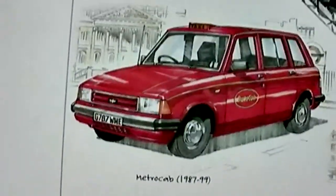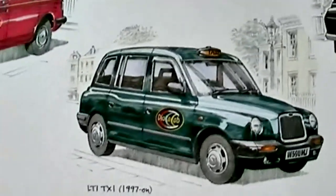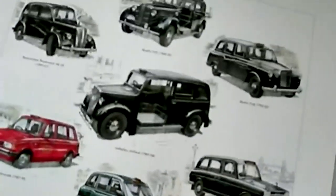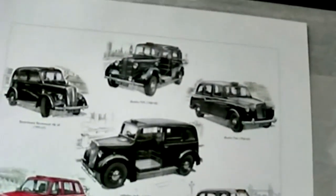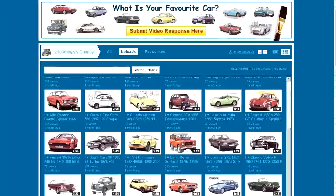And here we have a nice red Metro cab. And this one is the Winchester, and last but not least, the LT1 TX1. So do you own one of these taxis, or have you driven one in the past?